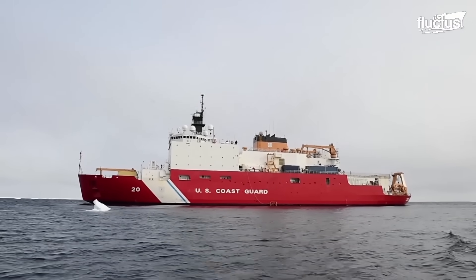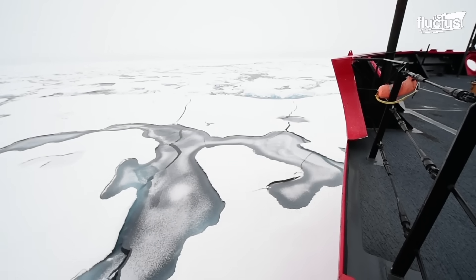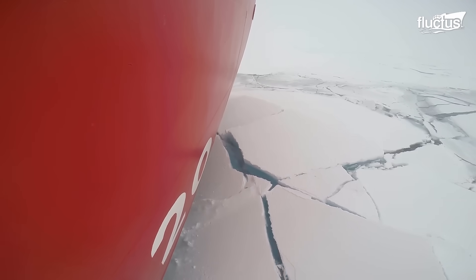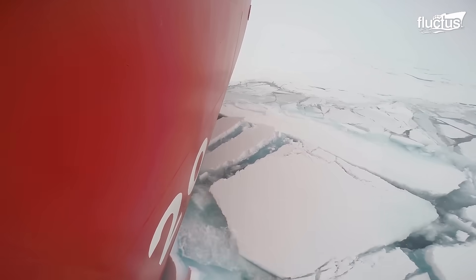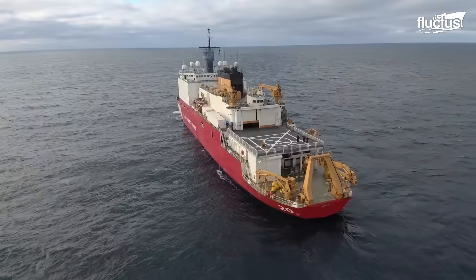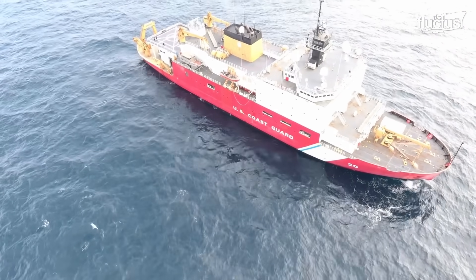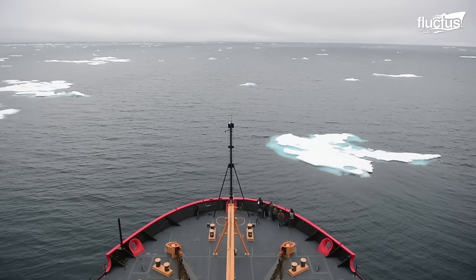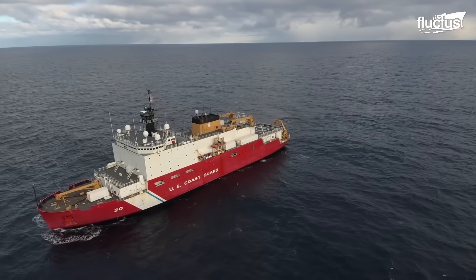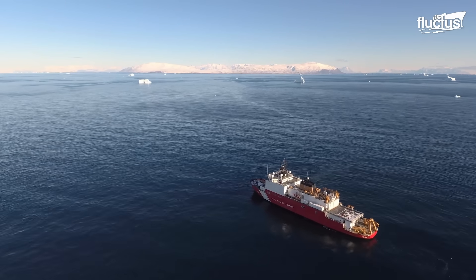One of these impressive ships is the Cutter Healey, the most technically advanced polar icebreaker ship in the U.S. Coast Guard fleet. The vessel is nearly 420 feet long and 82 feet wide, and capable of breaking 4.5 feet of ice at 20 knots continuously.